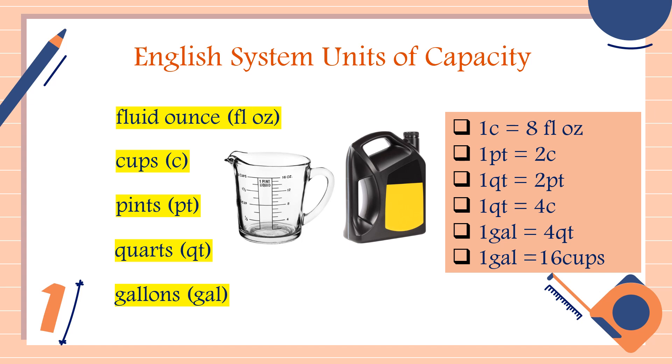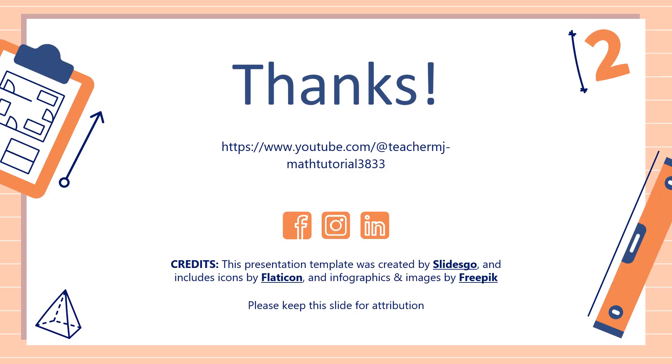So that's it, class, for the English system. I hope you learned something new today. If you like this video, do not forget to like, share, and subscribe. Share it with your friends and classmates so that we can help more students. Once again, this is Teacher MJ. Have a great day, class. Goodbye for now!